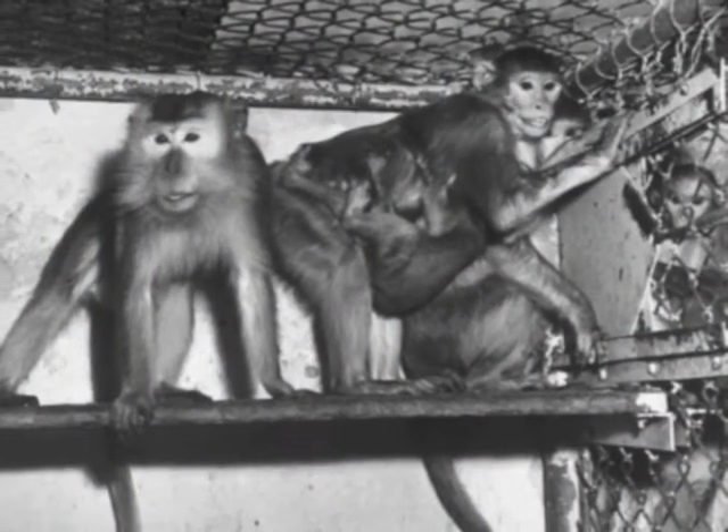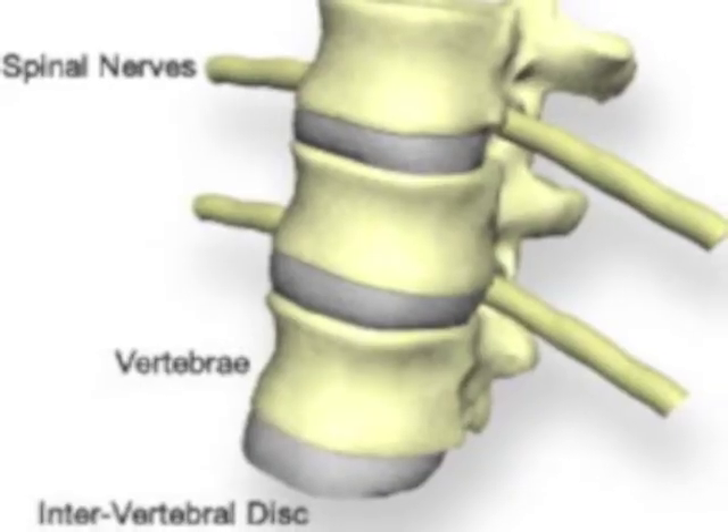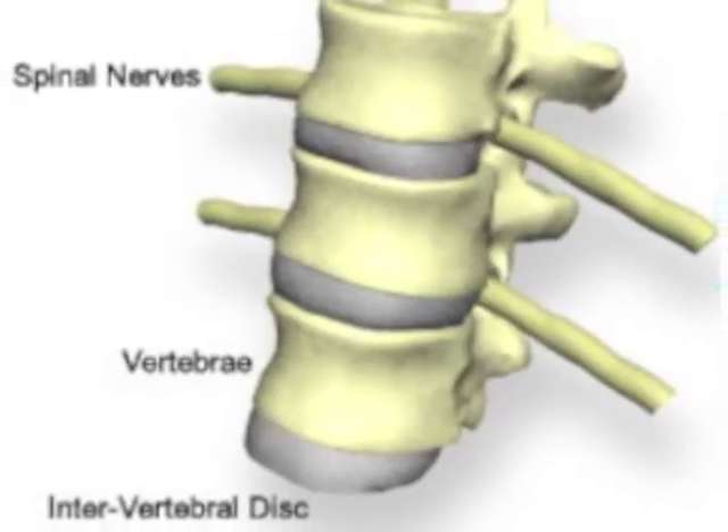The first tests for polio vaccines were tested on monkeys infected with the disease. In 1935, Dr. John Kolmer thought he had found a cure, but it didn't work. He tested an attenuated strain of the polio virus drawn from the spinal column of an infected monkey. In 1948, a group led by John Enders successfully grew the polio virus in the lab, so they would no longer have to test vaccines on monkeys. In 1952, Jonas Salk made the first successful polio vaccine.